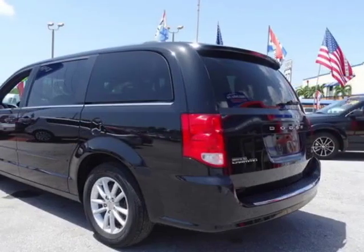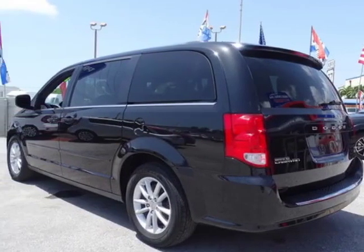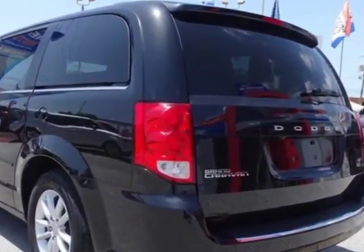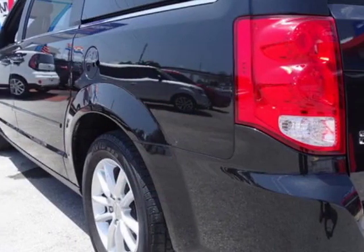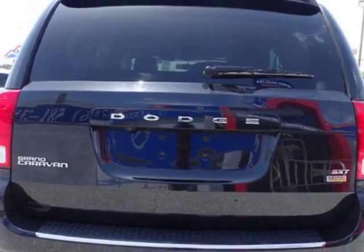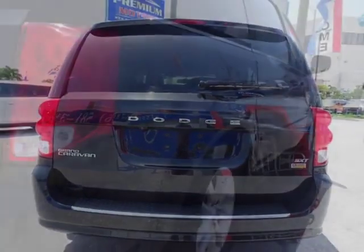This Grand Caravan boasts a 3.6 liter engine and has an automatic transmission. Another great feature is that this vehicle uses flex fuel. Additional options for this vehicle include power steering, touch screen, tinted windows, and driver airbag.